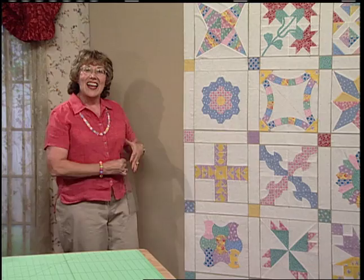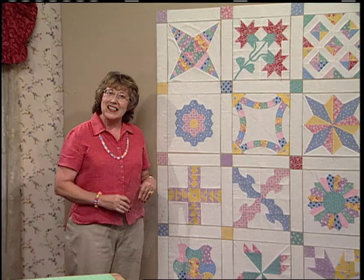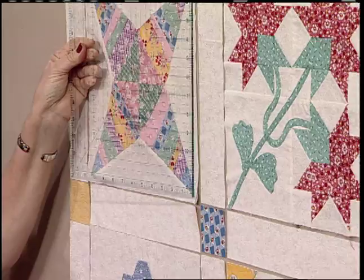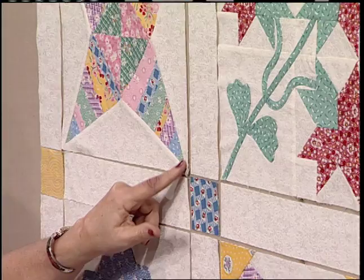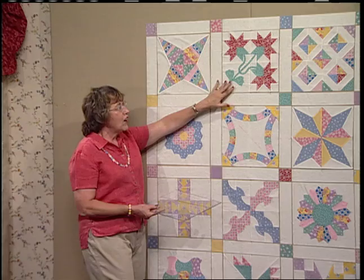The first thing you want to do is check out all of your blocks. The ideal measurement is 12½ inches, but you want to find a consistent size. Just take your 12½-inch square-up ruler and measure each block. When you have a pieced block, you want to check for your ¼-inch seam on the outside edge. You might need to take out a few stitches and move a seam, or just press it differently.